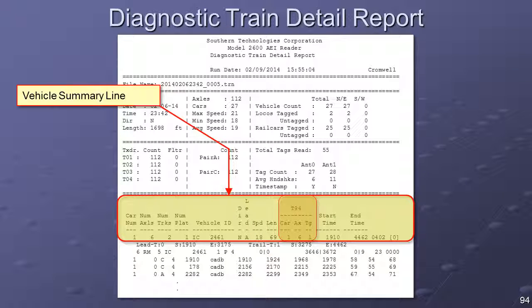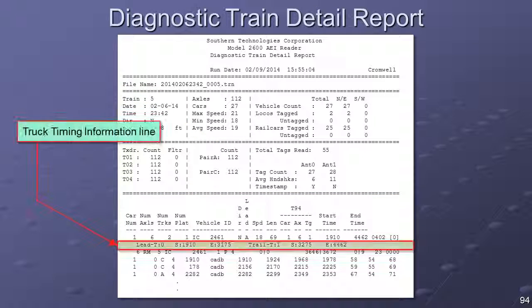The T-94 fields reflect the car number, axle count, and tag count as reported in the train's T-94 report. The vehicle start and end time are displayed in terms of the number of milliseconds elapsed since the arrival of the train at the site. Associated with the vehicle summary information is the truck timing information line, which provides positional information regarding the leading and trailing trucks of a vehicle. This information is used in isolating the correct AEI tag for identifying a vehicle where multiple tags have been associated with that vehicle — a situation that commonly arises at double-track locations.